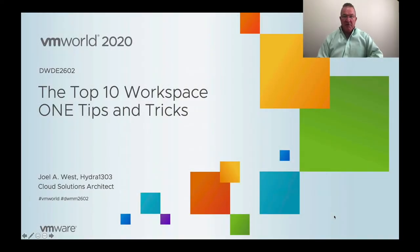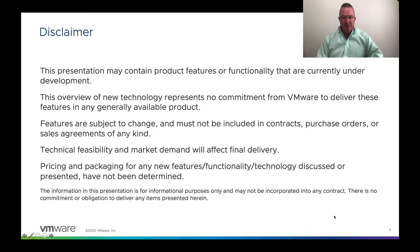Hello everyone, hope you're having a great virtual VMworld 2020. Welcome to this session, which is the Top 10 Workspace ONE tips and tricks.